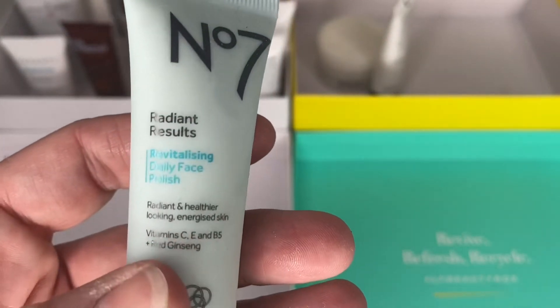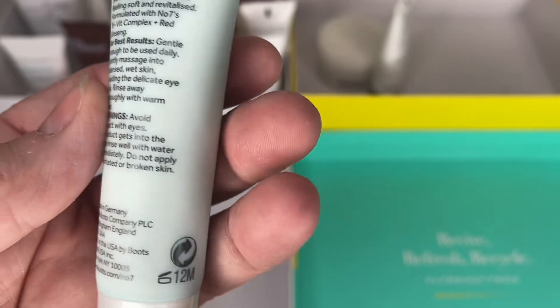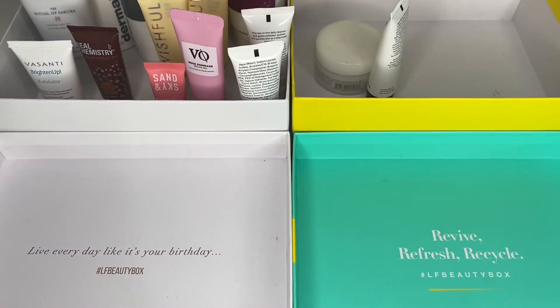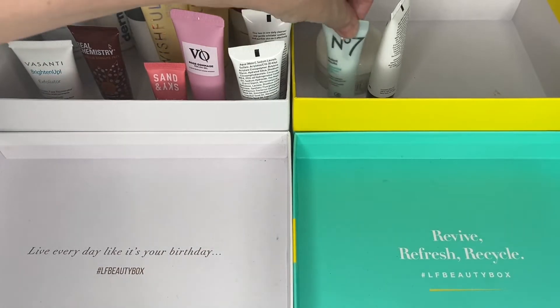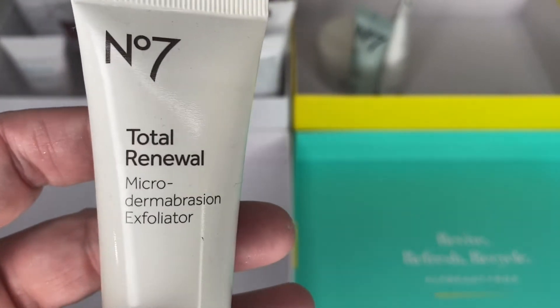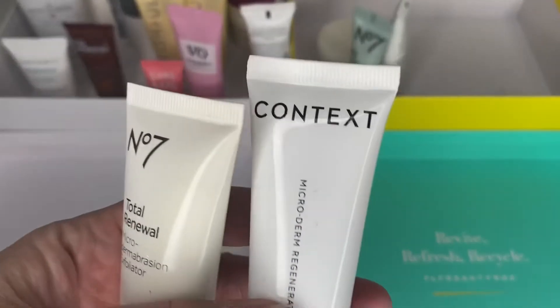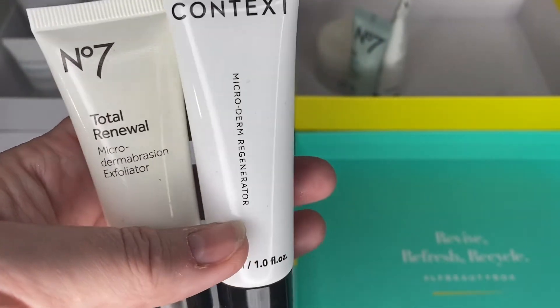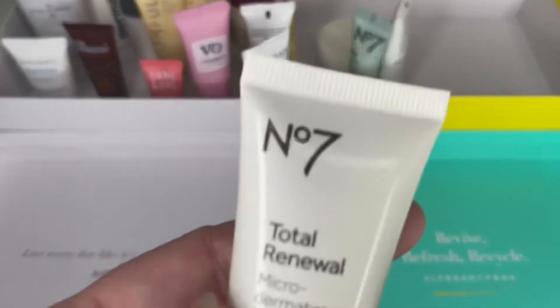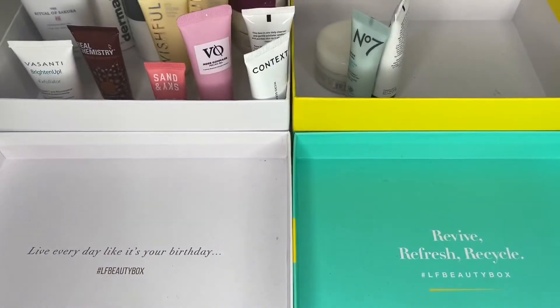Number 7 Radiant Results Revitalizing Daily Face Polish — I got this in my Number 7 advent calendar two years ago, 12 months once opened. I think it is open so I'm going to declutter it. I'm not really a fan of Number 7 to be honest. However, I might give this a little go — it's the Number 7 Total Renewal Microdermabrasion Exfoliator. It's 25ml with 24 months shelf life and it is still sealed, so I'll hang on to that. That's two quite similar products I want to compare with the Context ones.